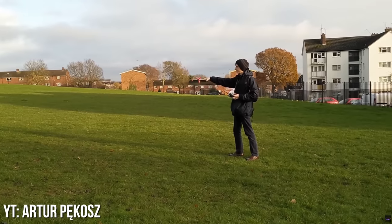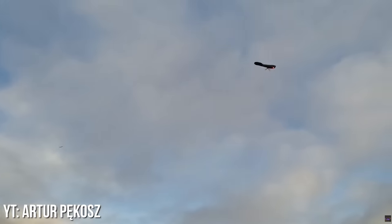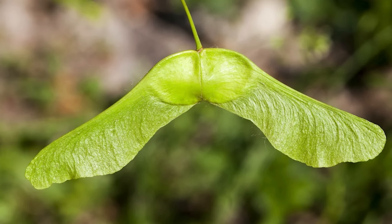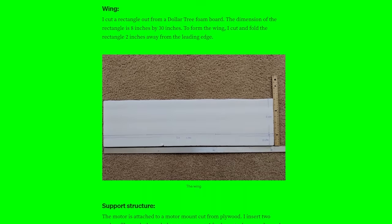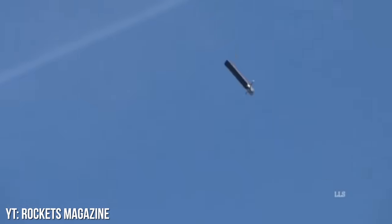Monocopters. Yep, these things fly. The concept is similar to the whirling helicopter seeds we watch fall from trees. As niche as this sounds, there are actually tons of instructional videos and articles out there to help you make your own if that's something you'd be interested in. Some folks have even simplified the concept down to just Dollar Tree foam board and some basic electronics.